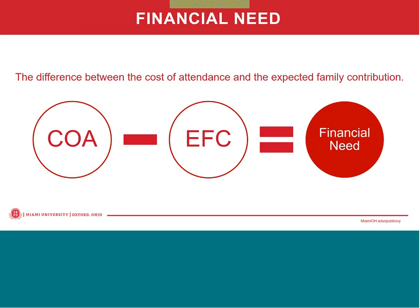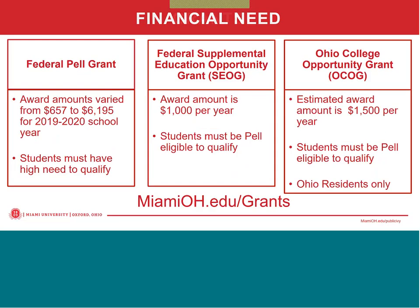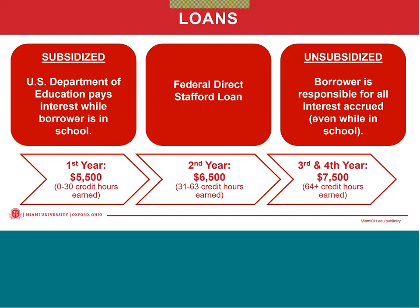We use financial need to determine need-based financial aid eligibility. By completing the FAFSA, students can be considered for one of several grants. Grants are free money and are not repaid. One of those grants is the Pell Grant, a federal high need-based grant with a maximum award of $6,195 for the 2019-20 school year. There's also the Federal Supplemental Education Opportunity Grant, or SEOG, another federal high need-based grant with a maximum award of $1,000 at Miami. And finally, the Ohio College Opportunity Grant, or OCOG, a state high need-based grant with a maximum award of $1,500 for this past school year. Students must be Ohio residents to qualify for this grant.